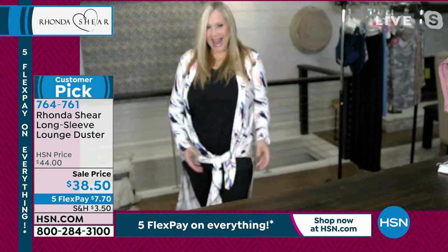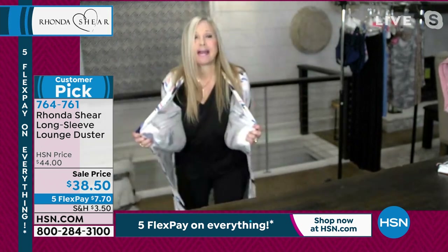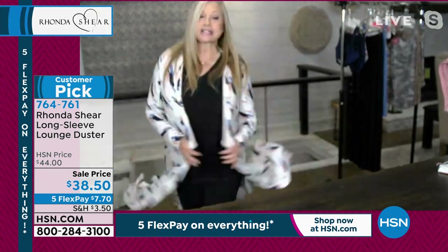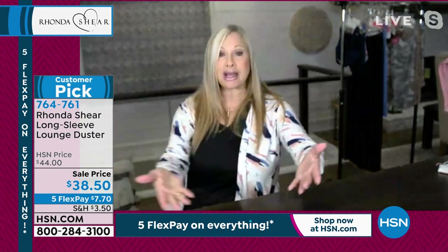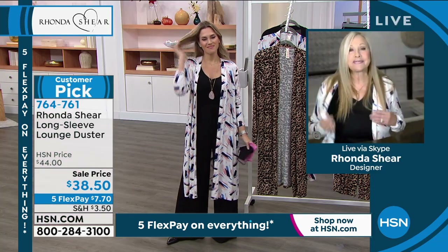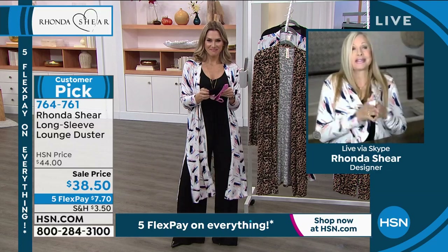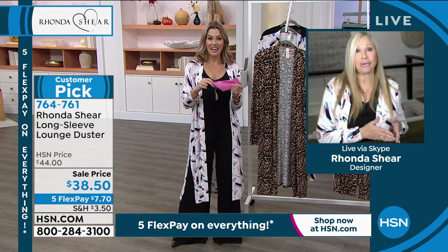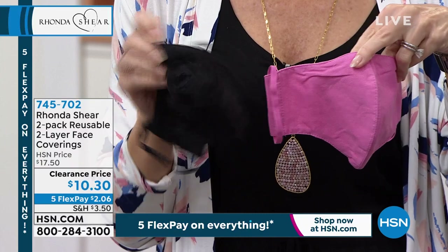Ronda demonstrates tying the duster in the front, showing you can play with it. The side vents are beautiful. You can tie it, belt it, wear it over a swimsuit in summer. In black on black it's stunning for New Year's Eve. The fabric won't wrinkle — you can travel with it. You can wear this as a house robe, to the movies, to a restaurant. It takes you across all seasons. Ronda is doing many pieces in this fabrication for the Retreat line, including pajamas.